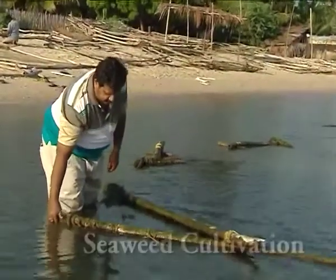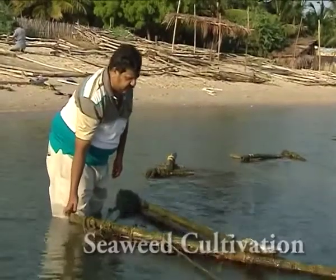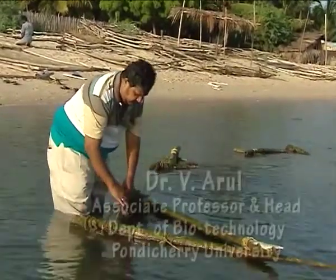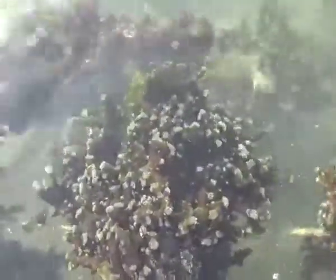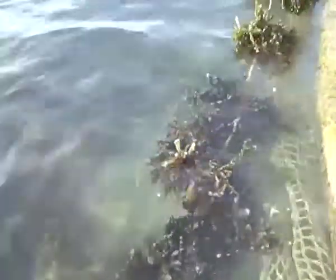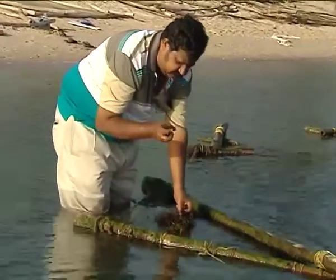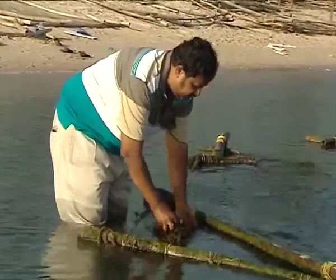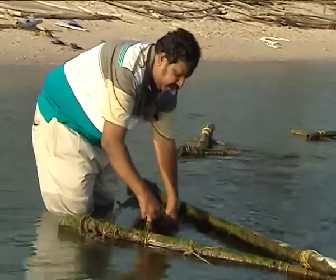What you're seeing here is seaweed culture. You can see bamboo rafts floating in the sea. These bamboo rafts contain nylon ropes — most 10 to 15 ropes connected — and to each rope a small bit of seaweed is attached. They are allowed to hang, and below this you can see a net which prevents predators from eating the seaweeds. This will take nearly 15 days to harvest, and from each bamboo raft you can collect nearly 2 to 3 kilograms of seaweed.